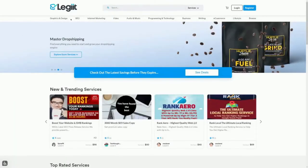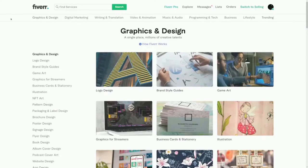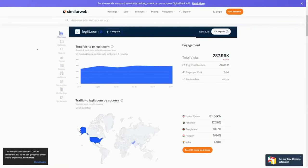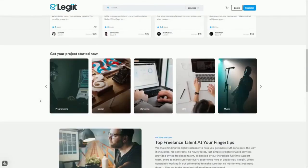Legit is a freelancing platform very similar to Fiverr.com. Unlike Fiverr, which has millions of people selling services making it extremely competitive, Legit is a lot easier — they have almost 300,000 visitors every single month with 31% coming from the United States, but the competition is pretty low. That's why it's perfect for making money as a complete beginner, even if you've never made money online before.